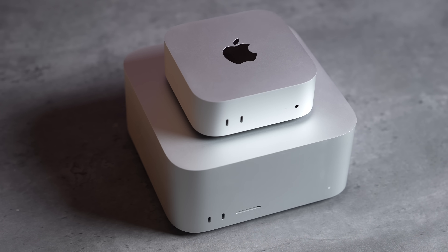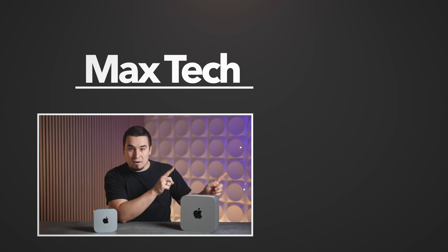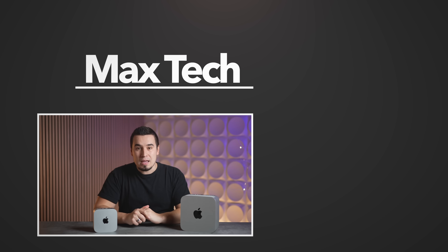If you really want the Mac Studio because of some of those results, wait until the M4 Ultra comes out in the spring — it's going to be a lot faster, support ray tracing, and just dominate. Hopefully you enjoyed this video — subscribe and check out one of those other videos. Thanks for watching!